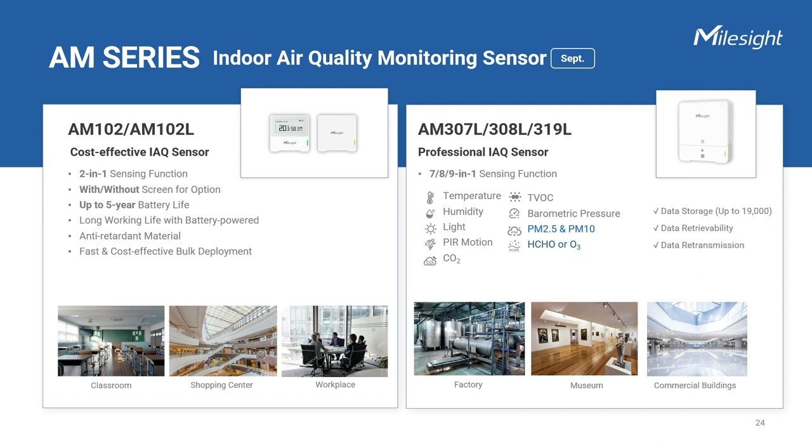By measuring and analyzing indoor air quality parameters, building managers can improve occupant health and productivity and enhance overall building performance. Indoor air quality monitoring should be a key component of any smart building and facility management strategy. This time, we are launching new models as well as versions without a screen to enhance product competitiveness. You will get the most basic models for temperature and humidity monitoring only. The light version of the 300 series provides a non-screen option for professional-grade monitoring appliances.